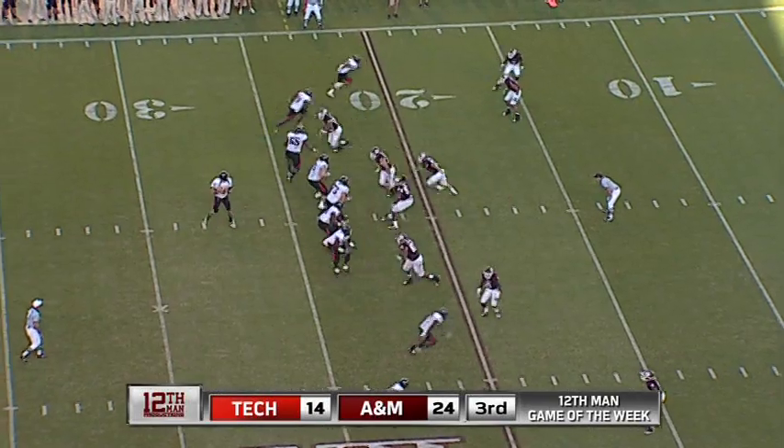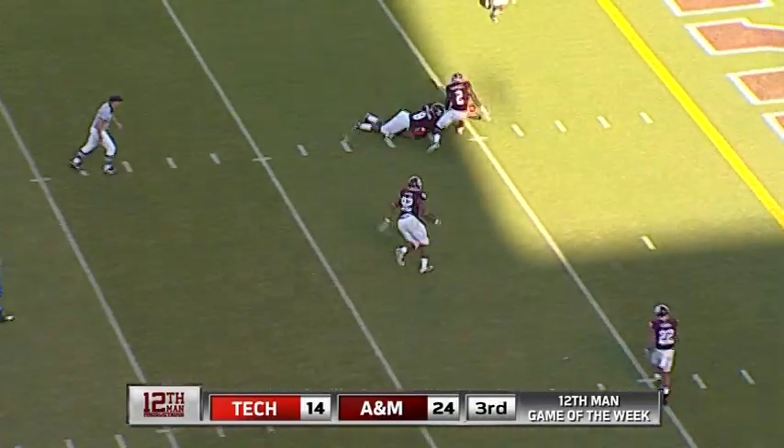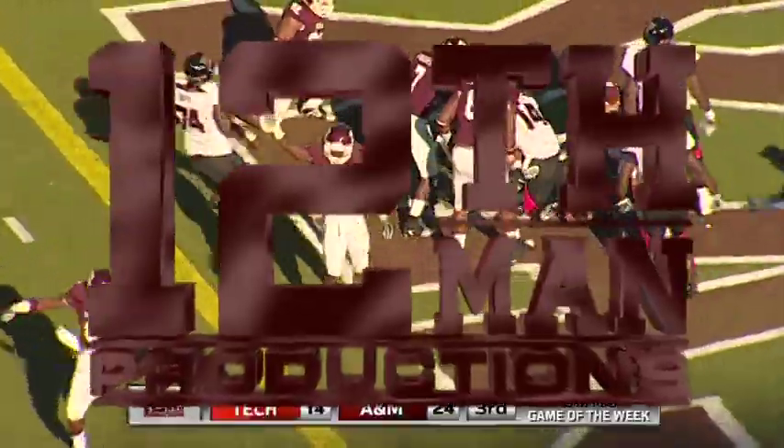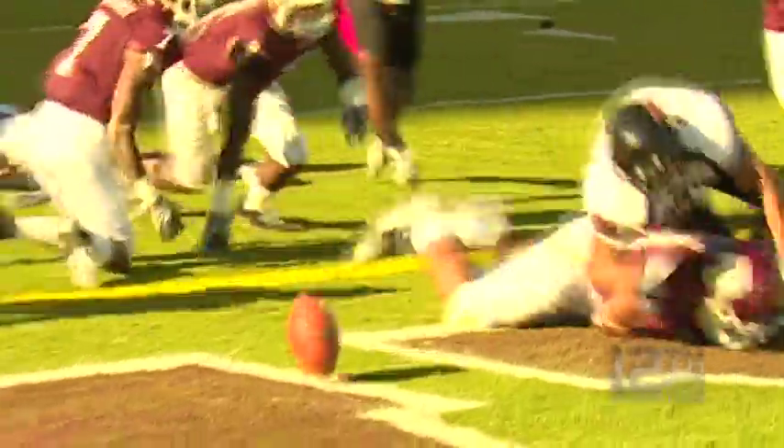24-14, Tech knocking on the door again. He's going to throw it under some pressure — Lewis caught it. That'll be a fumbled ball — goes into the end zone, and the Aggies are going to fall on it in the end zone. DeTron Lewis caught it, fumbled it into the zone. Everybody's scrambling for it — that'll be a touchback, second one we get today.